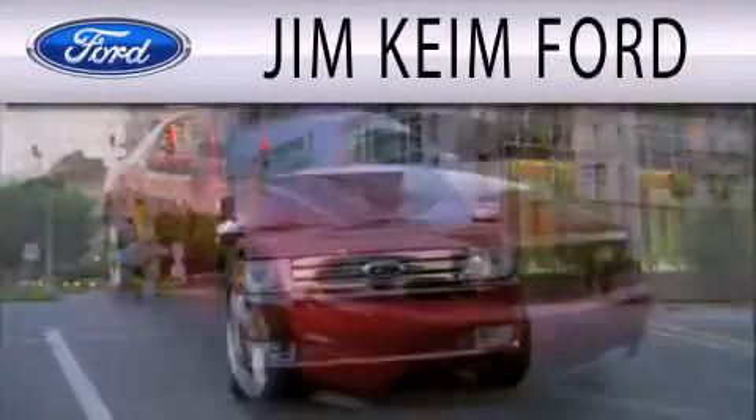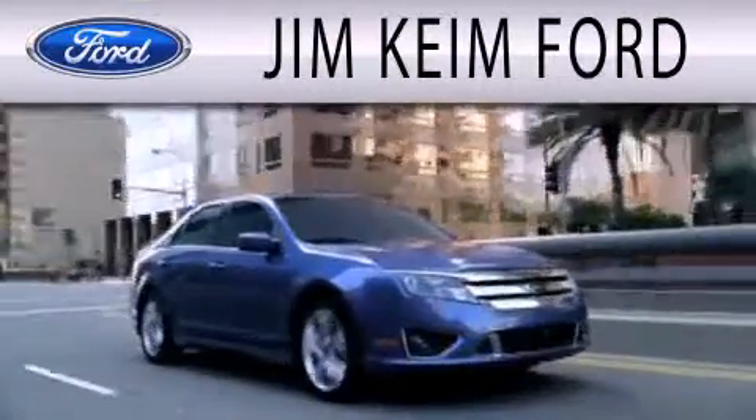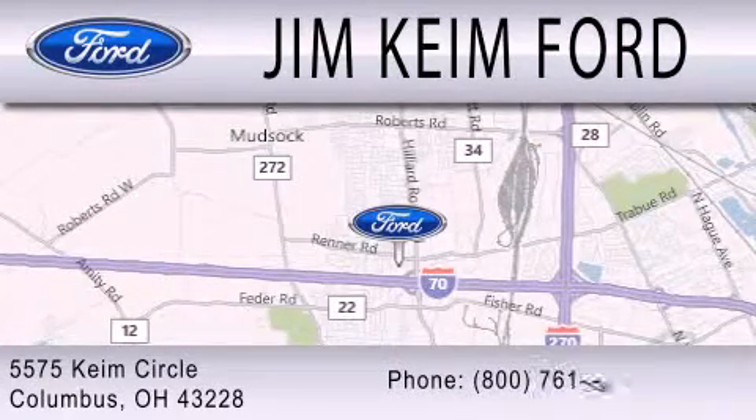Jim Keen Ford is dedicated to doing everything possible to ensure that the experience you have selecting your next vehicle is as pleasant as possible. We are located at 5575 Keem Circle in Columbus.